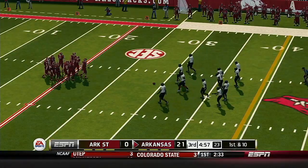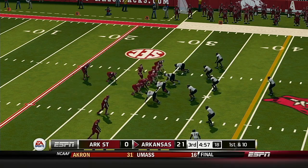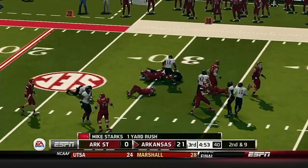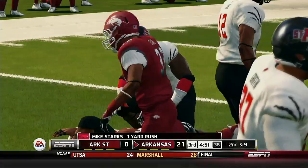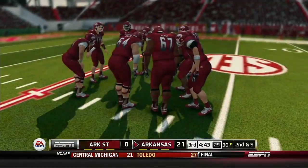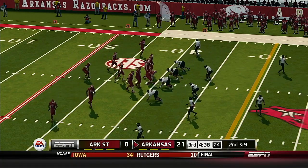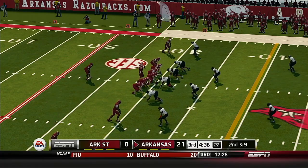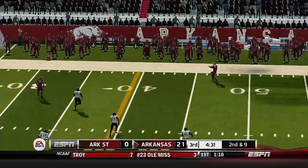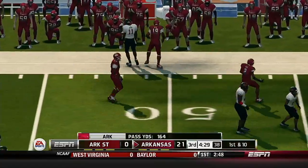Taking the field again is the offense, and these guys have just been a defensive nightmare on the past few drives. He fights forward to about the 30. From their own 30-yard line, second down. He's caught in the open field and they push him out at about the 49.